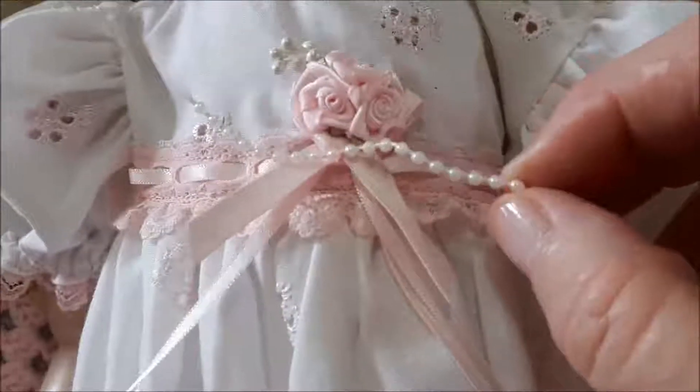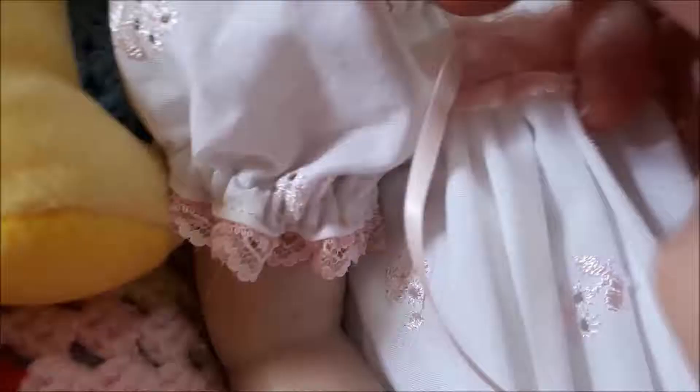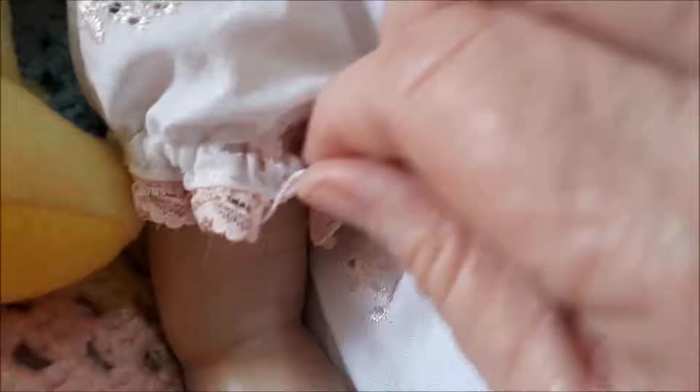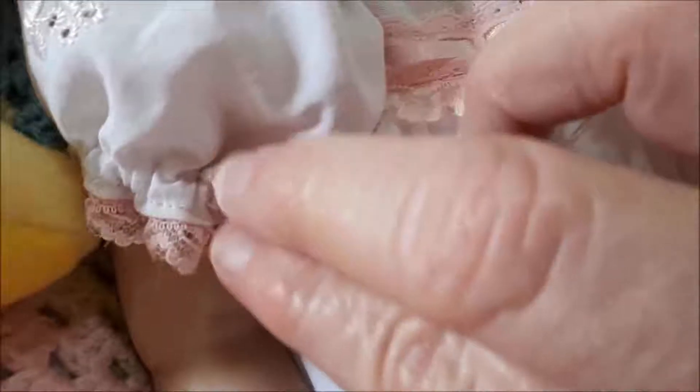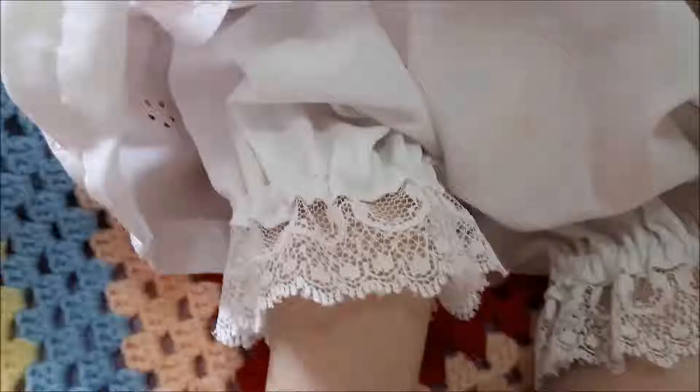They're not real pearls but it's so beautiful. She has got sleeves which are all the same, and around the sleeves it is bordered with pink lace — the same lace which is threaded around the bottom and around the chest part. This outfit also includes knickers. The knickers are white and she has got white lace around the bottom.